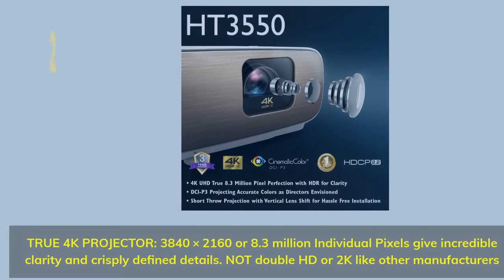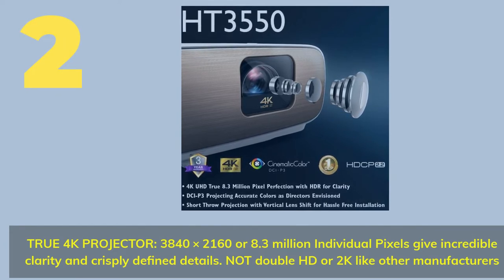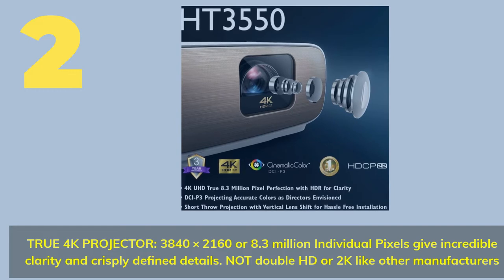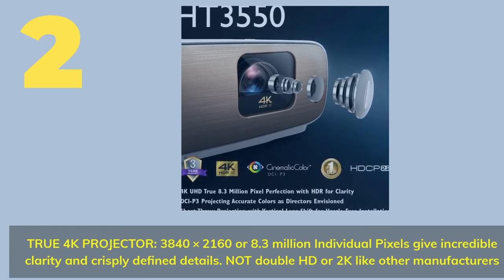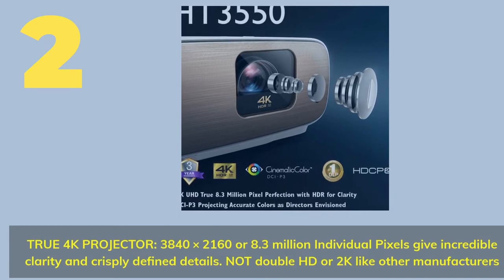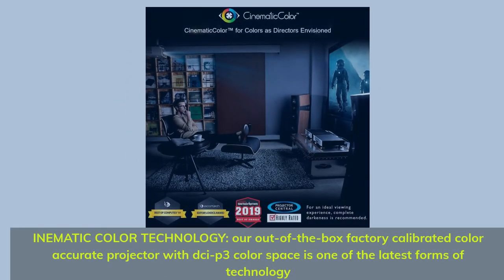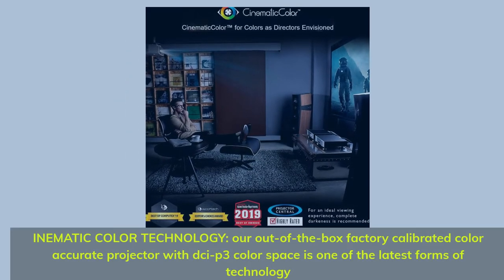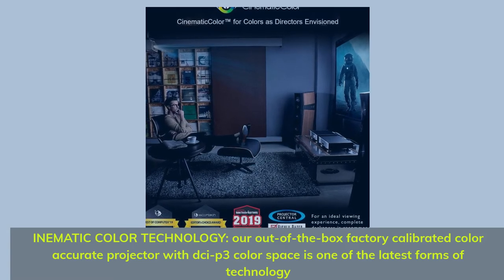Number 2. True 4K projector: 3,840 x 2,160, or 8.3 million individual pixels, give incredible clarity and crisply defined details — not double HD or 2K like other manufacturers. InAmatic color technology: our out-of-the-box factory-calibrated, color-accurate projector with DCI-P3 color space is one of the latest forms of technology.